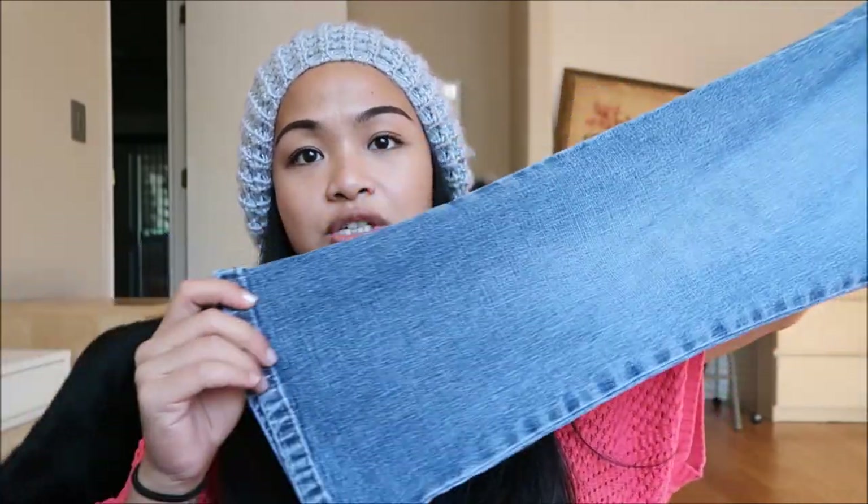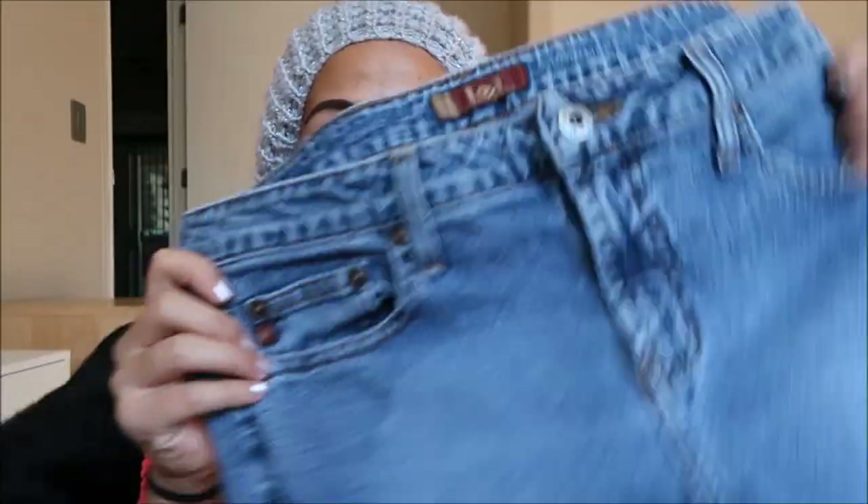The next thing I have is by LEI, and I'm not sure what size this is, but it is a capri. You guys know I have been killing it with finding capris. It is a lighter wash — super cute.